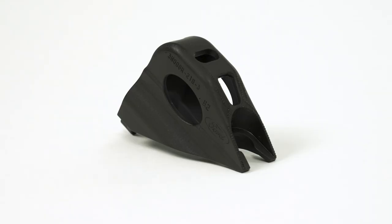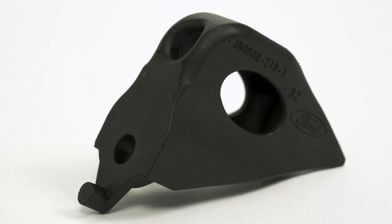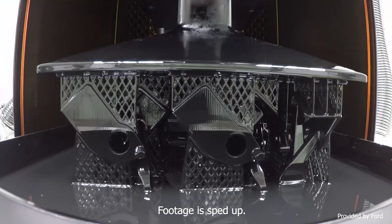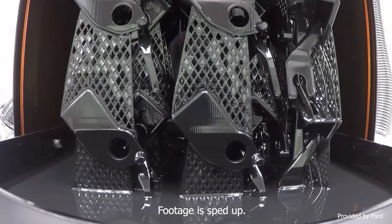So this was 3D printed. I've got a guess about how they made this — what was the process used? It looks to me like a Carbon CLIP part. You're right. This was made using Carbon's CLIP process. CLIP stands for Continuous Light Interface Production. It's digital light synthesis, DLS. You've got a build platform hanging over a vat of resin. The machine uses light and oxygen to selectively cure that resin as the build plate rises.